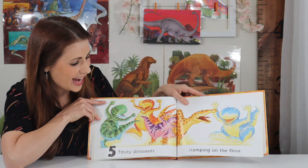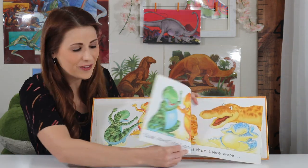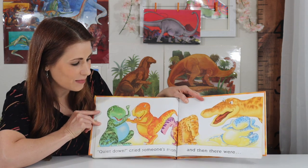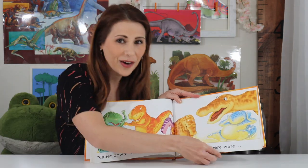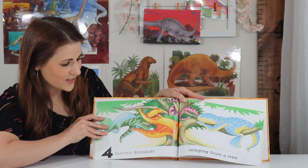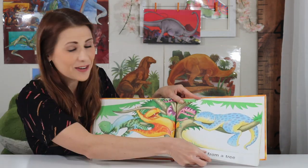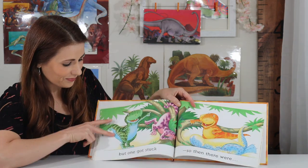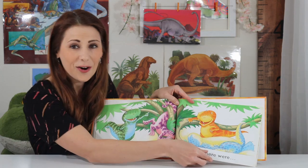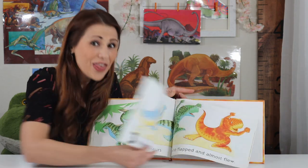Five feisty dinosaurs stamping on the floor. Four! Quiet down cried someone's mom, and then there were... Four! Four fearless dinosaurs swinging from a tree. But one got stuck, so then there were... Three!